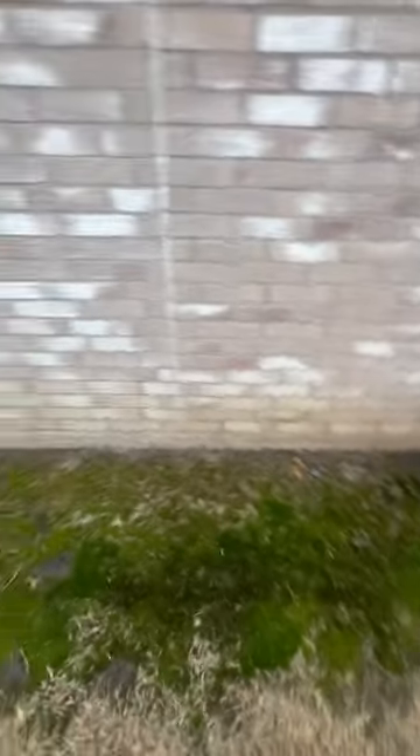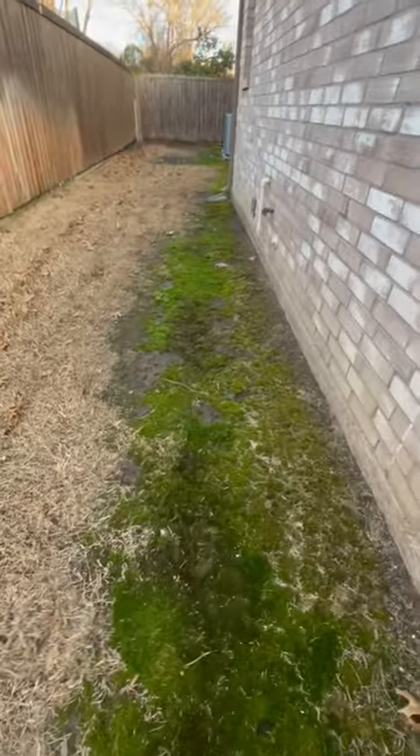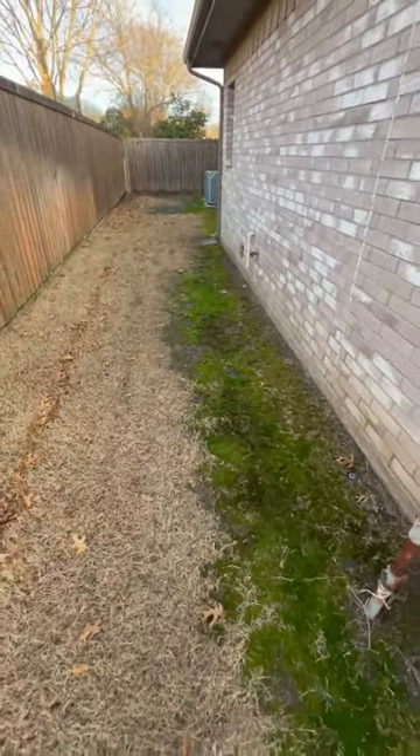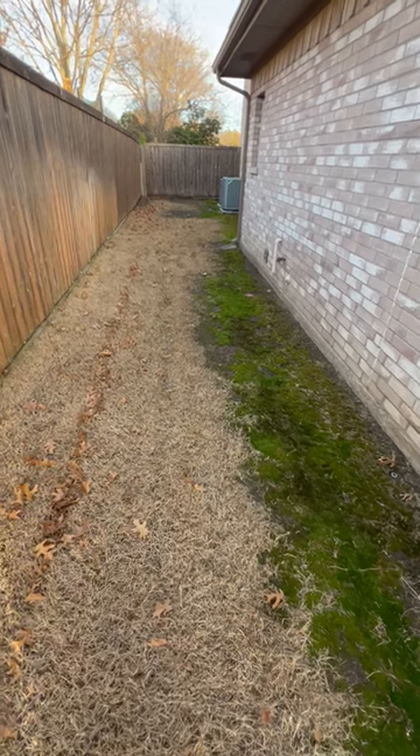If you have some moss growing, herbicide is not going to help. You're going to want to cut your watering back. There's not much you can do for the shade — it's just one of the things we have to deal with when we're growing warm season grasses like Bermuda.